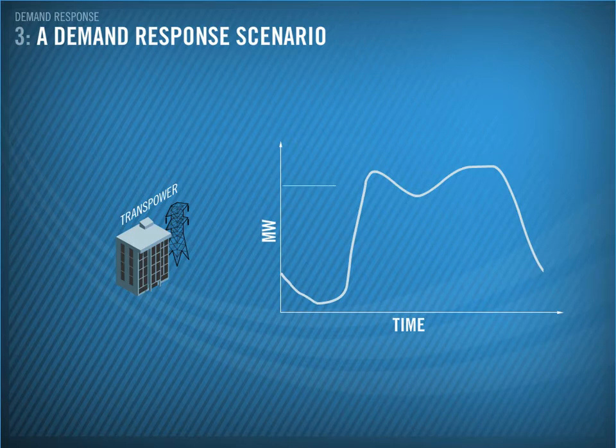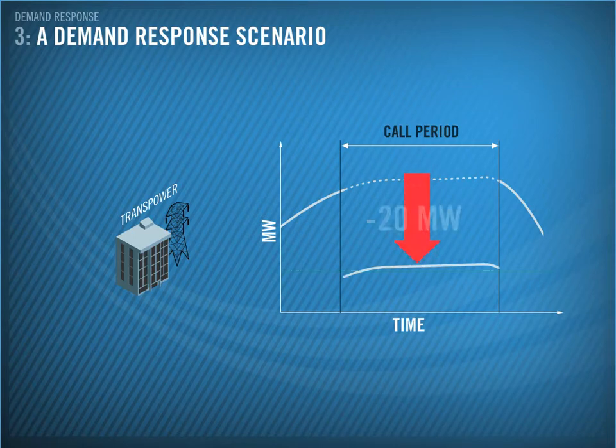In order to do the maintenance, Transpower requires the net demand to be below this level. This is about 20 MW below the demand forecast for that time.